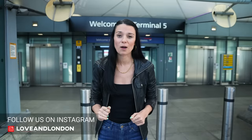Hope you found that helpful! If you want more tips for your trip to London, we have hundreds of videos you can watch — click one of the boxes popping up around me to watch another video.